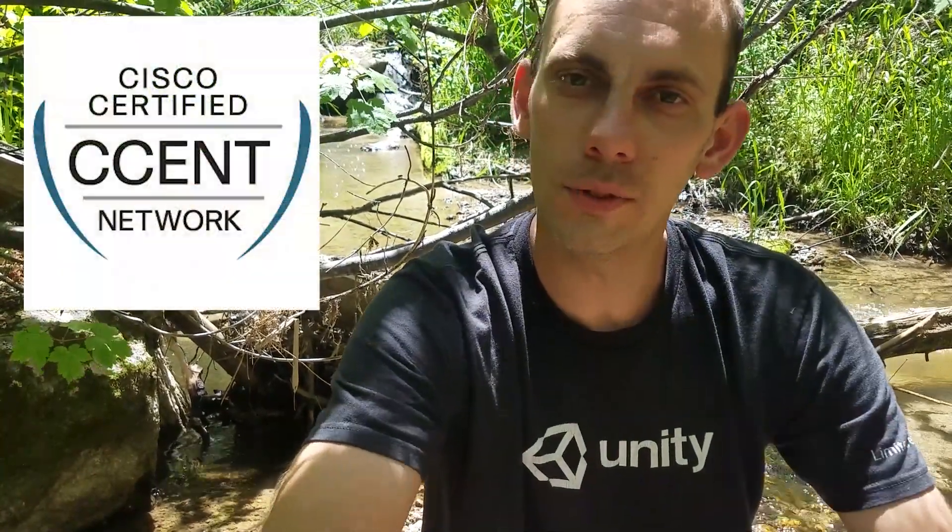How I passed the ICND1 exam and got Cisco CCENT certified. So recently I passed the exam, did a bunch of studying, took the exam, had a lot of hard questions on it, but passed. I was really happy about that.